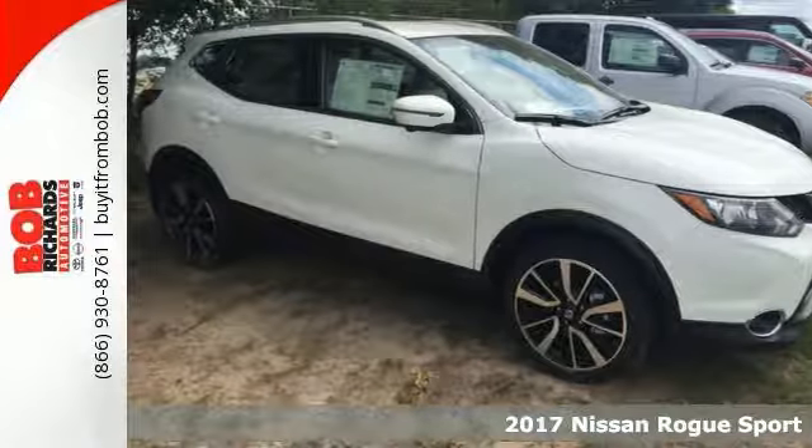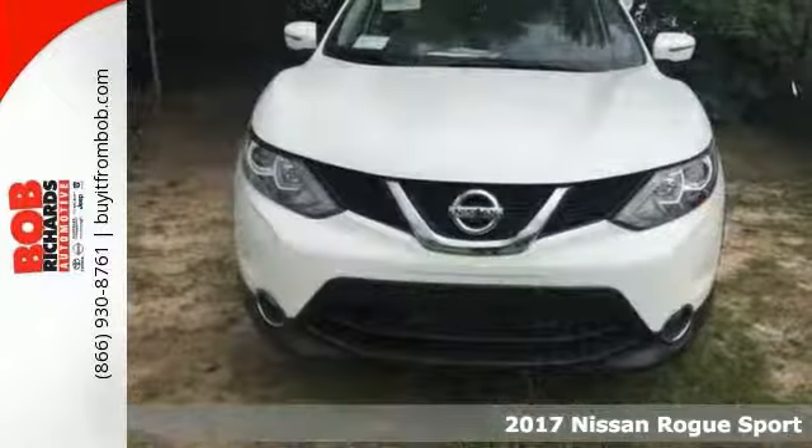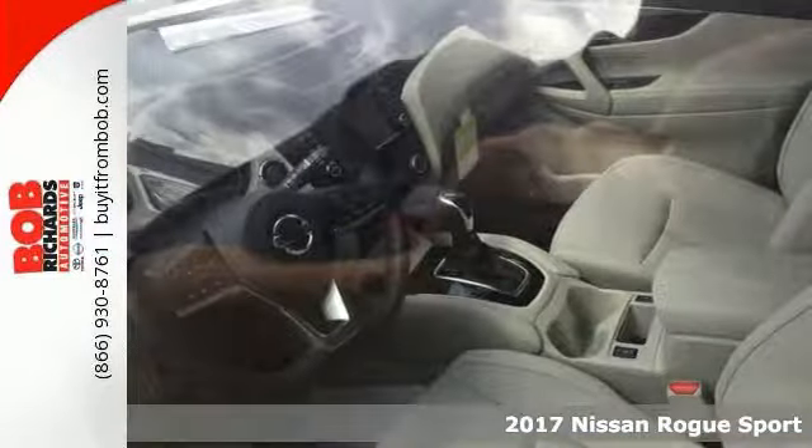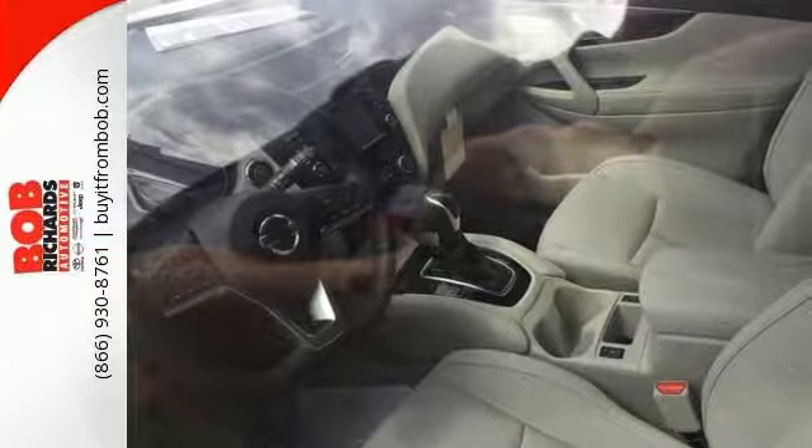Want more room? More style? Then this 2017 Nissan Rogue Sport SL is the vehicle for you. Just what you've been looking for. With quality in mind, this vehicle is the perfect addition to take home.